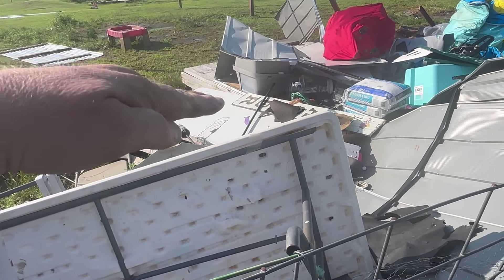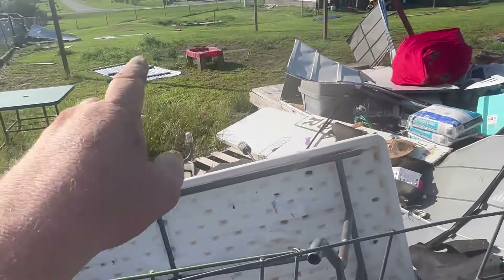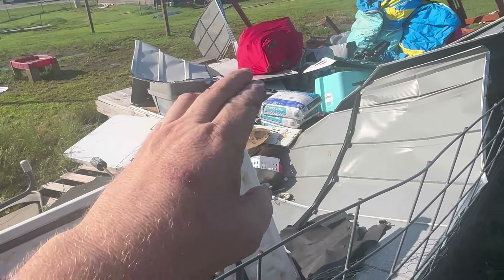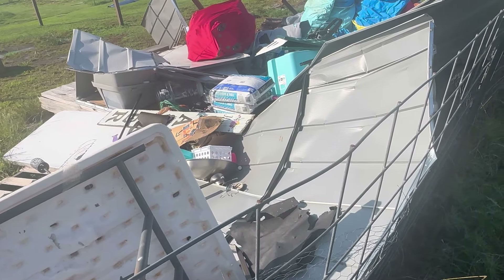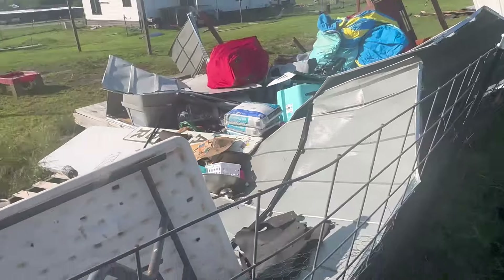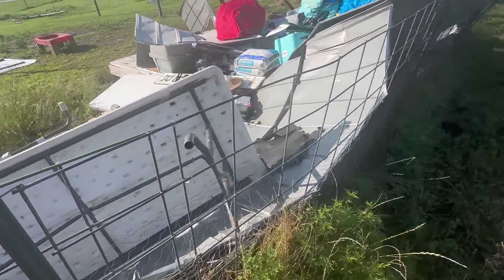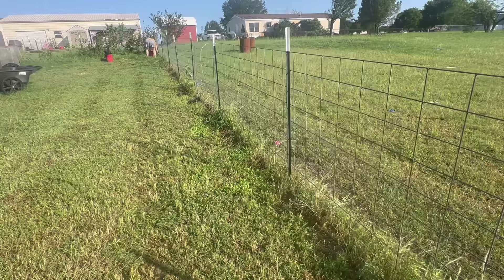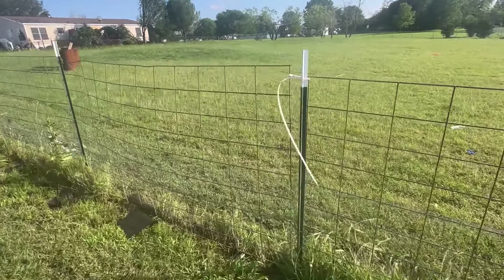Look how that subfloor right there — you can barely see it where my finger is — it comes all the way over. It's just the subfloor that was inside. The wind lifted it up and set it down, and it didn't even move whatever that interior floor material is. It lifted it up and set it right back down. That table and chair came down on my fence right here and crashed down on it.